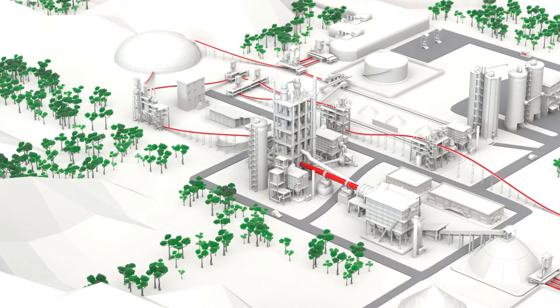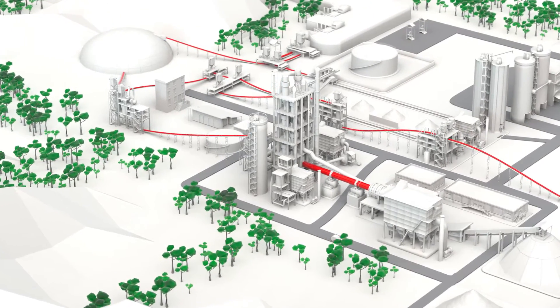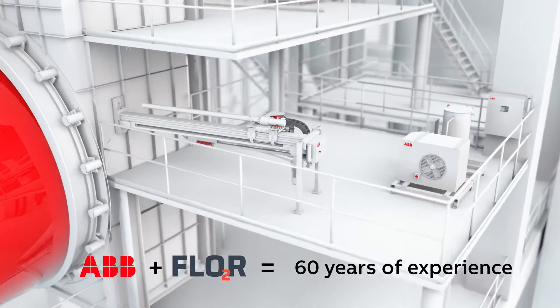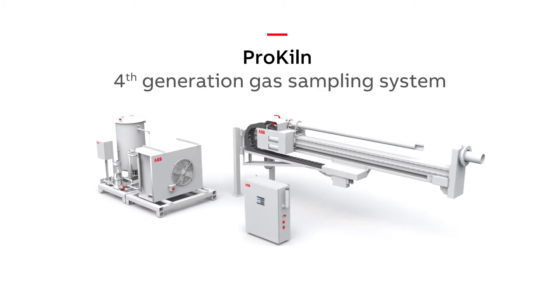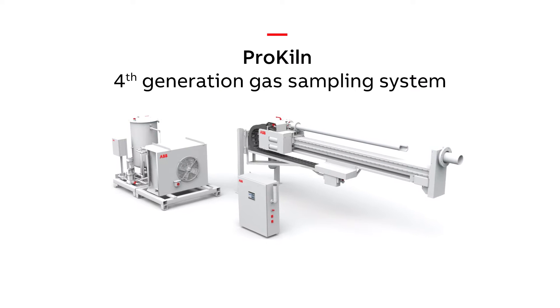To meet the rapidly changing process conditions while reducing blockages and maintenance, ABB and Flore have developed ProKiln, a fourth generation kiln inlet gas sampling system.